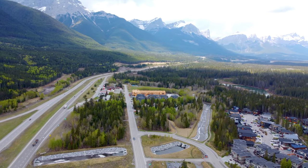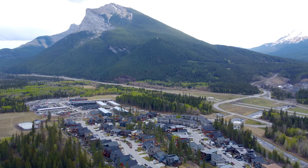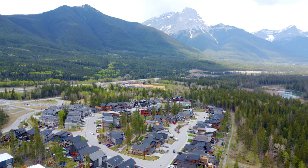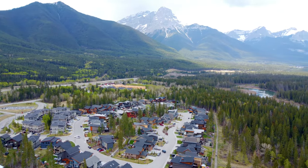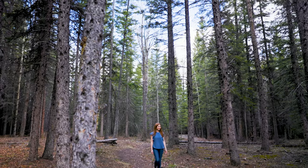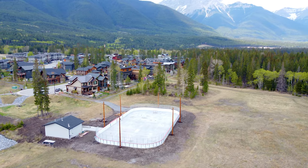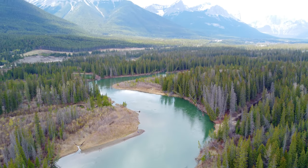Just 10 minutes down the highway from Canmore, Rivers Bend is a fantastic community-driven neighborhood with countless mountain-style amenities right at your fingertips. Surrounded by numerous trails, you're only a short walk away from the community-style fire pit, outdoor skating rink, and picture-perfect Bow River.